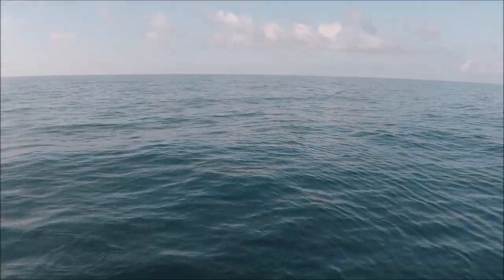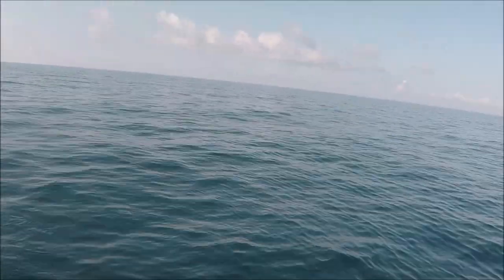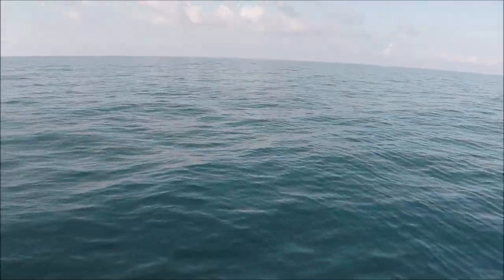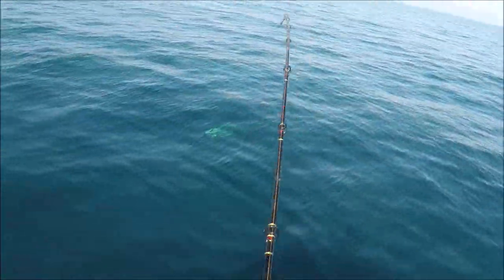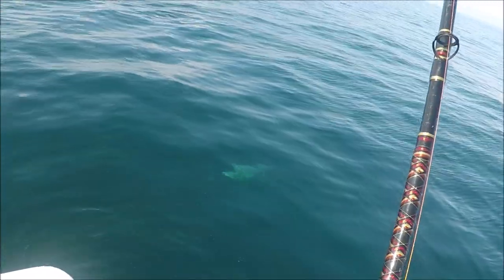Beautiful! What a day! Nice day. Lots of bait. Nice!